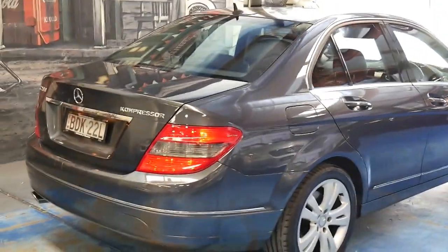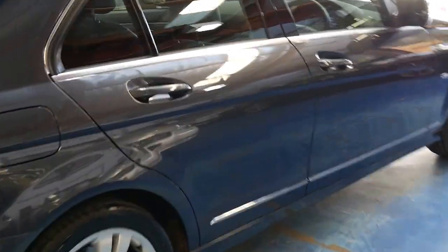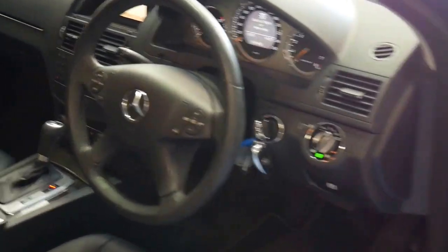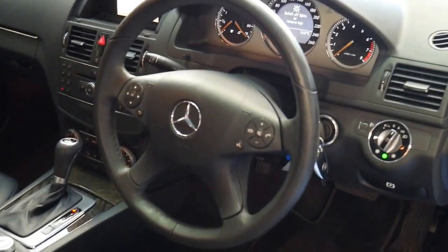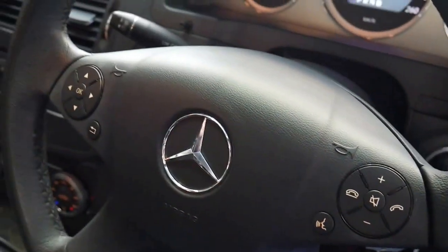It's got registration until November 2016 in New South Wales. Just going to start it up for you — it's like new. Look at the steering wheel and all the buttons. Almost no wear and tear on this car.